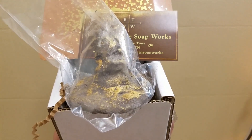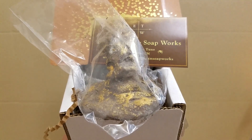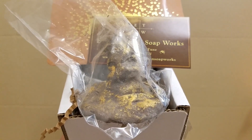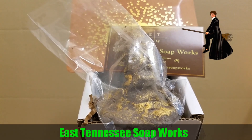Searching through Etsy, I found a sorting hat bubble bar. I was like, oh my goodness, how can I resist? So I bought it, and here it is. This is from a company called East Tennessee Soap Works.